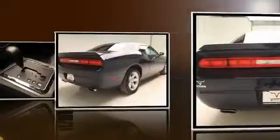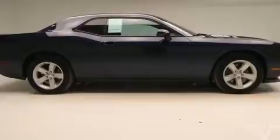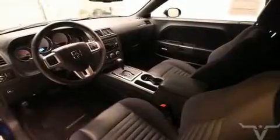It features an automatic transmission, rear-wheel drive, and a powerful eight-cylinder engine. Dodge prioritized practicality, efficiency, and style by including a tachometer, variably intermittent wipers, an automatic dimming rearview mirror, front fog lights, and one-touch window functionality.